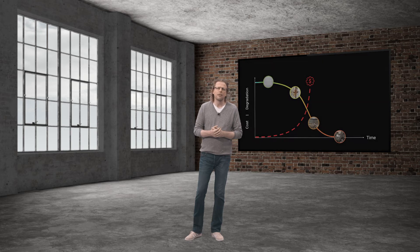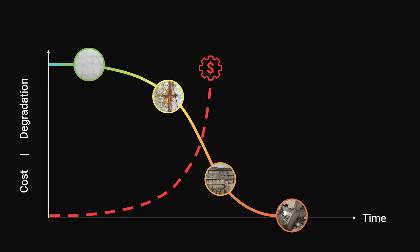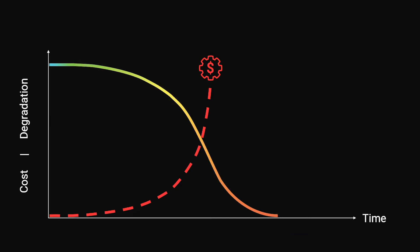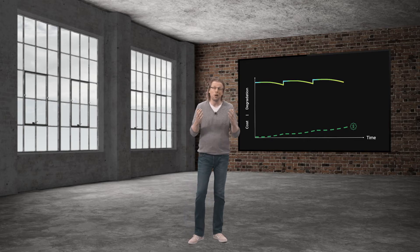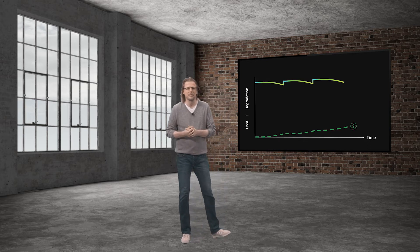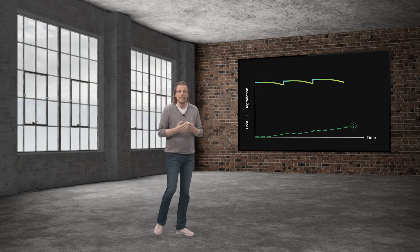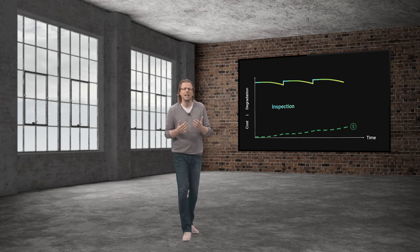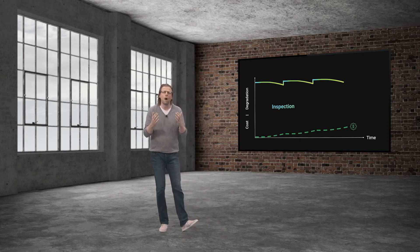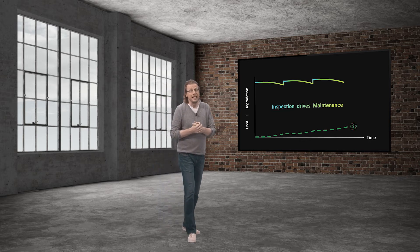Over the lifetime, the degradation of assets and the resulting repair costs follow curves that look like this. What needs to be done is flatten those curves. To do so, there is a lot of talking the talk around preventive maintenance. If you want to walk the walk around maintenance, it starts with preventive inspections. Preventive inspections let you identify developing weak spots before anything is broken and define proactive maintenance. First comes inspections, and then comes maintenance.